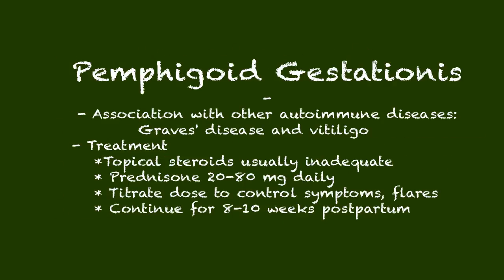Pemphigoid gestationis has been linked to other autoimmune diseases — things like Graves' disease and vitiligo can co-occur. Treatment is usually straightforward: topical steroids are typically ineffective, so you move quickly to oral steroids — prednisone usually in the range of 20 to 80 milligrams a day. Start with a fairly high dose, increase until symptoms are controlled, then titrate down to the lowest effective dose. Burst steroids can treat flare-ups, and you typically continue treatment for 8 to 10 weeks postpartum before gradually tapering.